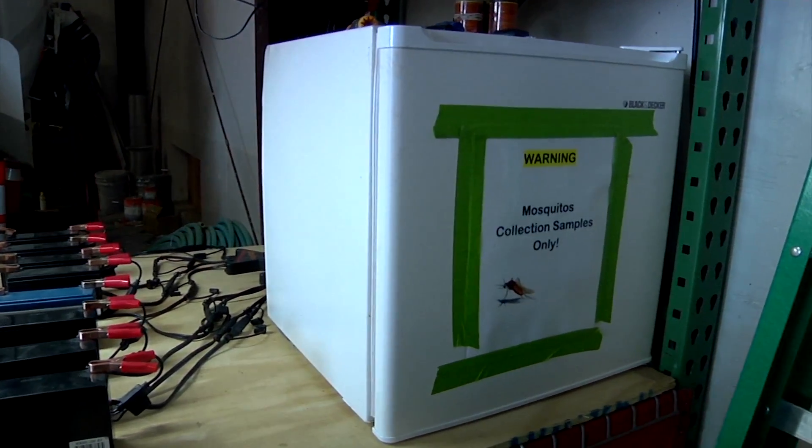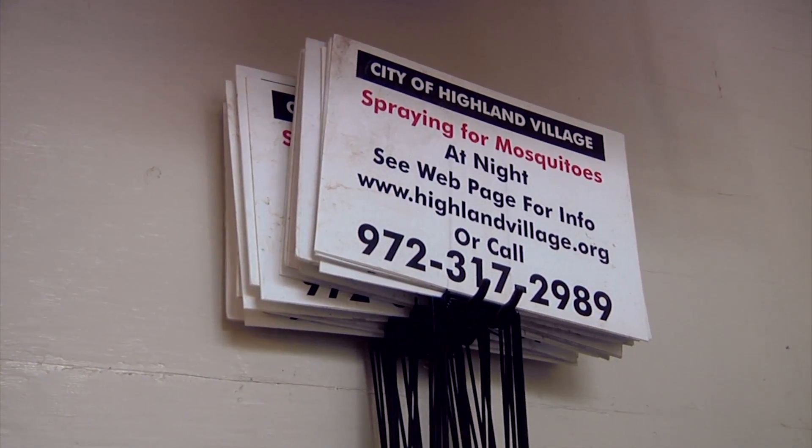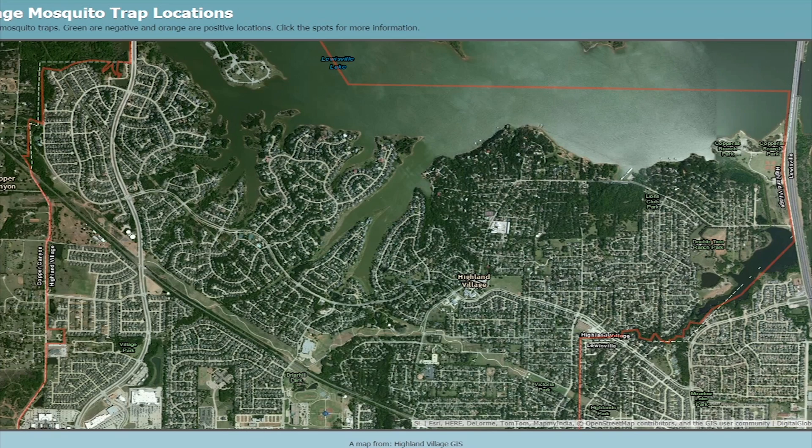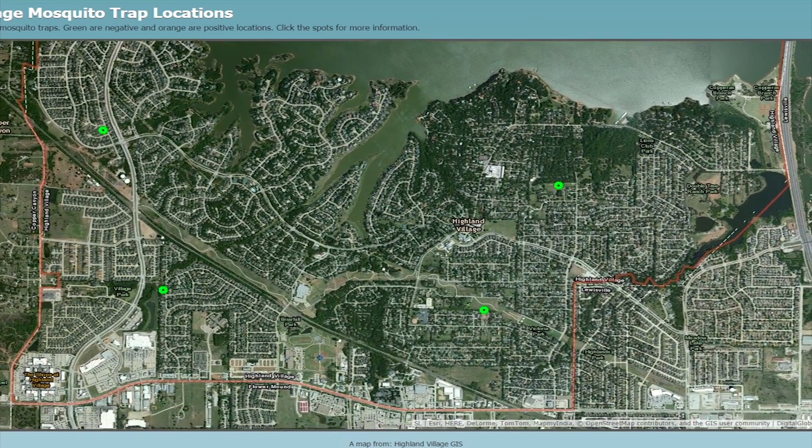And once we find out that we do have West Nile, we'll start putting electronic boards up, put little bandit signs up, and also put it up on the city website saying which days and which times we're spraying.